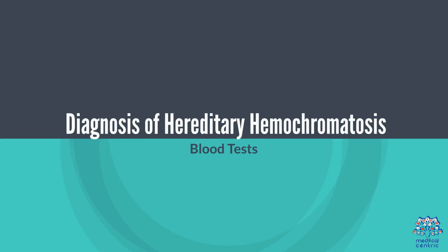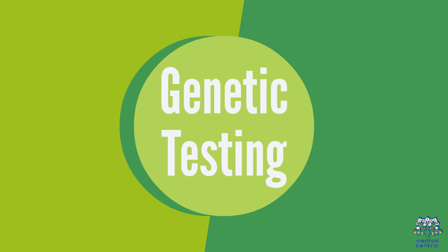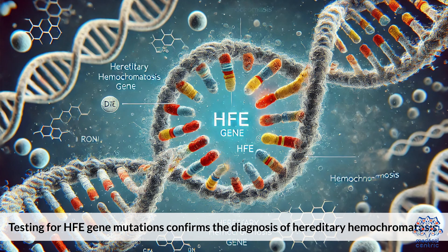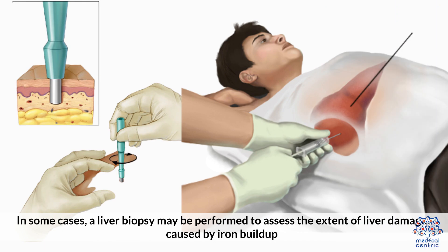Diagnosis of Hereditary Hemochromatosis: Blood Tests — serum ferritin and transferrin saturation tests measure the amount of iron in the blood and can indicate iron overload. Genetic Testing — testing for HFE gene mutations confirms the diagnosis. In some cases, a liver biopsy may be performed to assess the extent of liver damage caused by iron buildup.